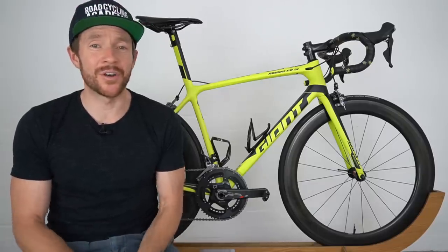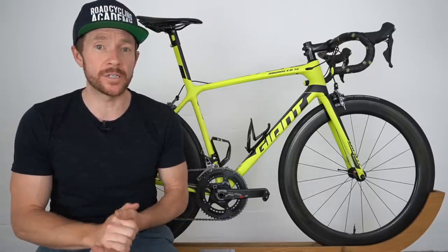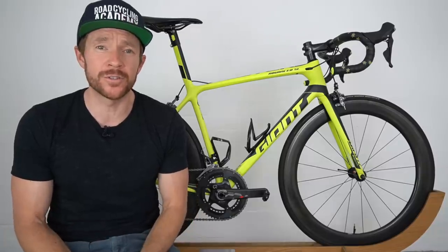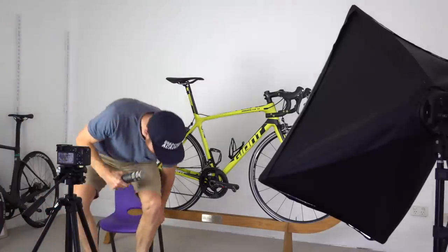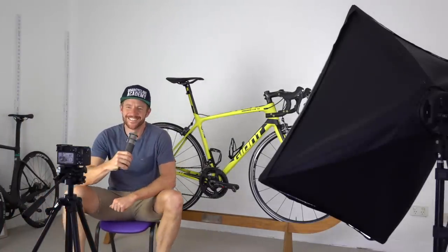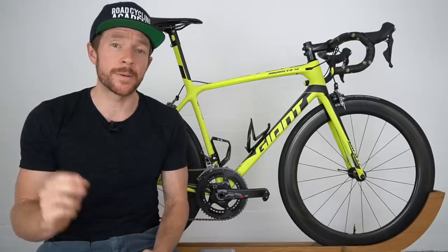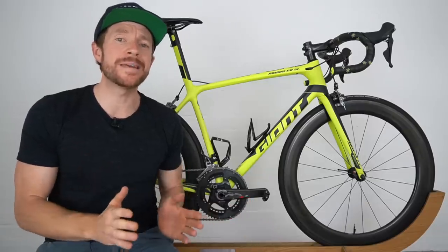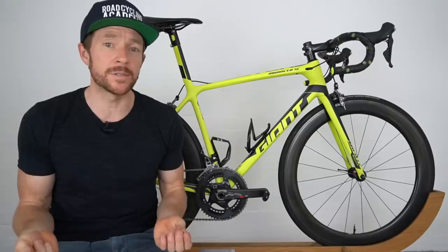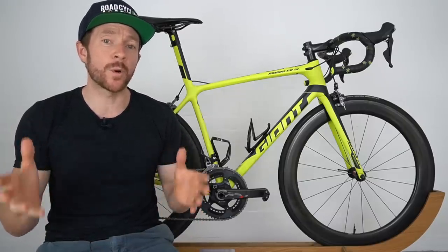Welcome back to the seventh edition of the RCA Training Tips Show, where every Wednesday Aussie time I'm going to be your YouTube road cycling coach and host of the show, Cam Nichols. If you're a channel supporter or subscriber to the RCA Training Tips Show — and if you haven't subscribed yet, please consider doing it below — you'll know that from time to time in between road cycling training tips I like to do a gear review, and this review today is based off requests from you.